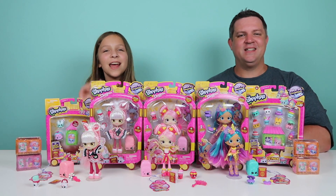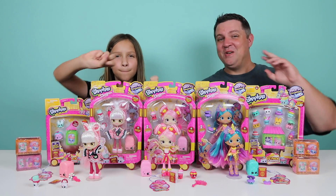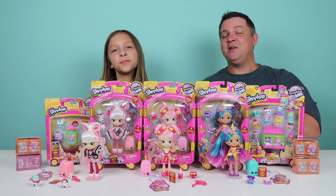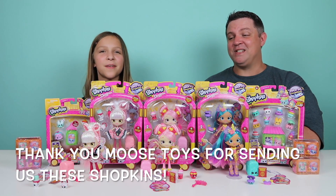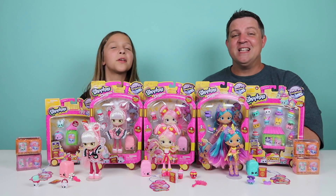Hey guys, it's the Greers. And today we have Shopkins Season 8, Wave 2. We're super pumped to be introducing to you Wave 2 of Shopkins Season 8. We want to say a big thank you to Moose Toys for sending us these Shoppies and Shopkins. Thank you so much.